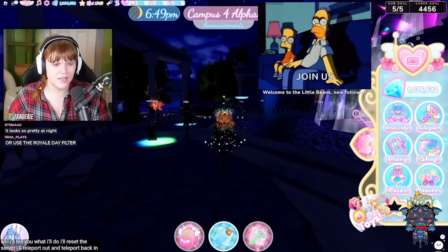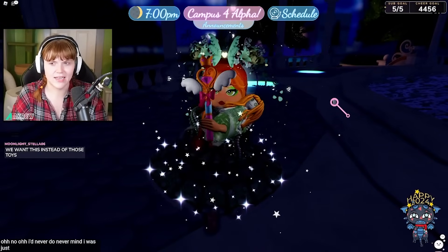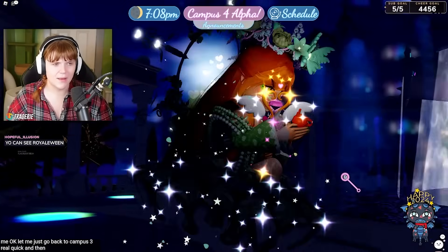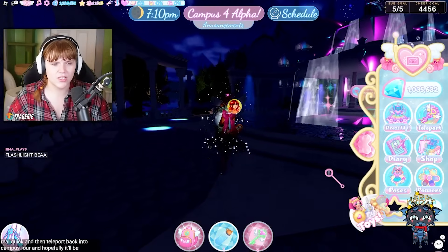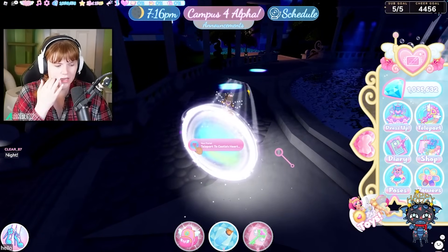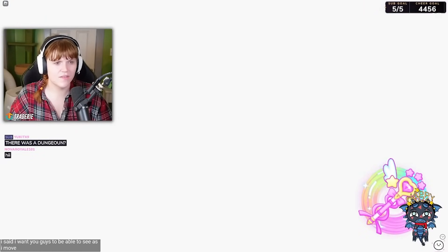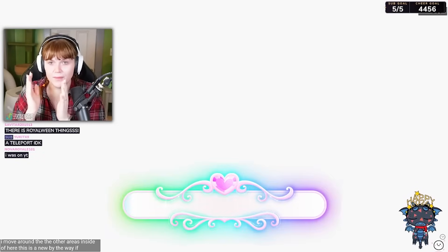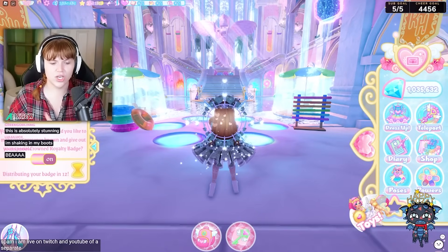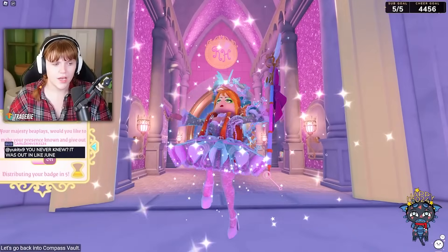I'll teleport out and teleport back in, and hopefully it'll be daytime again. Wait — teleport buttons don't work — oh, never mind, I was just lagging because so many of you were joining me. Let me go back to Campus 3 real quick and then teleport back into Campus 4 so it'll be daytime. I want you to be able to see the outside areas properly. By the way, if you're watching on YouTube vertical, I am also live on Twitch and YouTube with a separate stream showing the full screen.